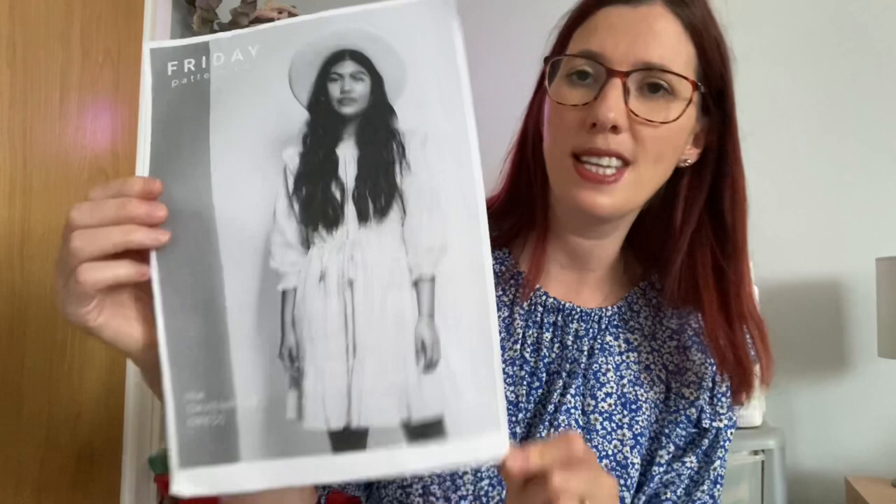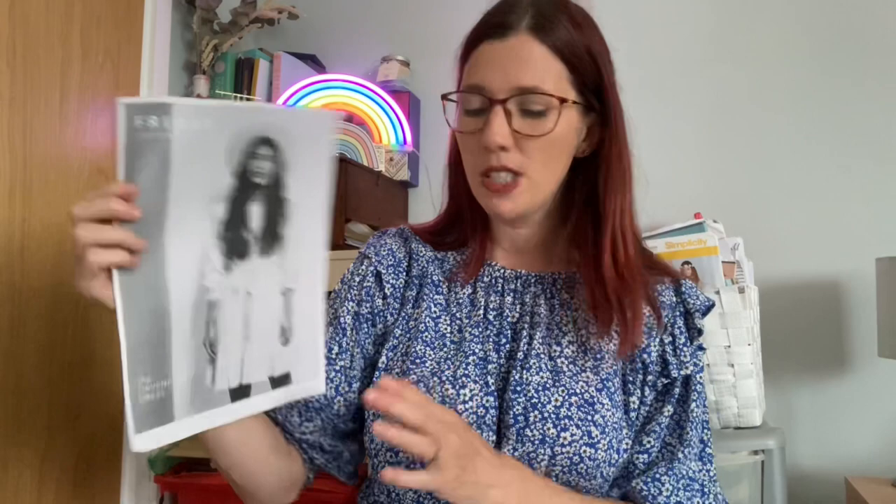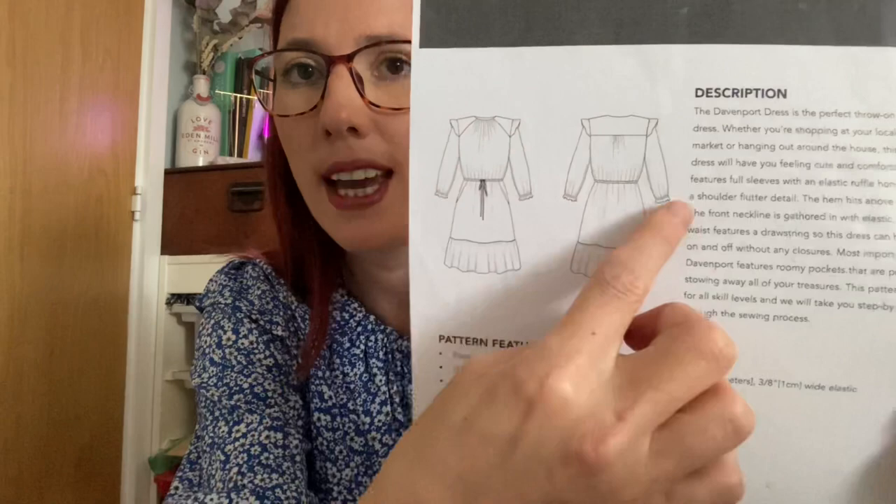I've changed into my next make: the Friday Pattern Company Davenport dress. I really love the gathering from the elastic inserted here, and the sleeves — though I've made them ever so slightly shorter as I prefer them above the elbow. The lovely Emma from Sew Do It Emma on Instagram first shared this pattern and she's made some beautiful versions — she also has a YouTube channel. The Davenport is a loose-fitted dress brought in with a drawstring across the waist, with a beautiful yoke detail on the shoulders and lovely gathering along the neckline from an elastic casing.